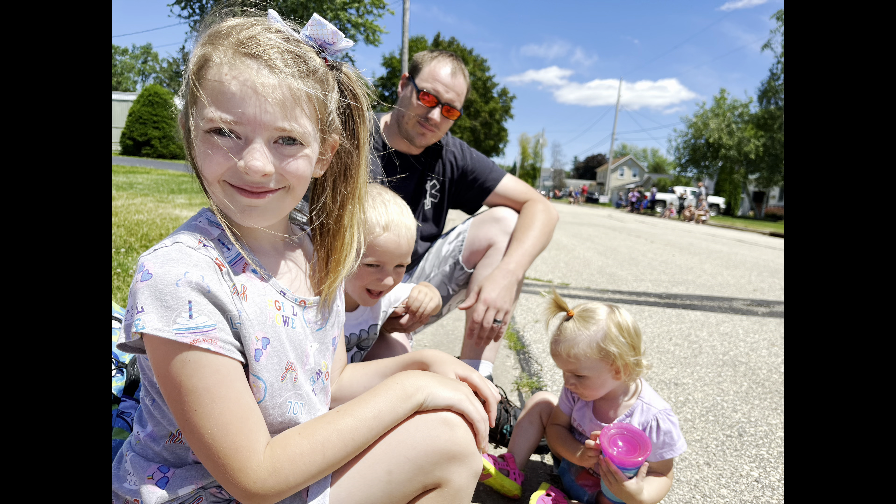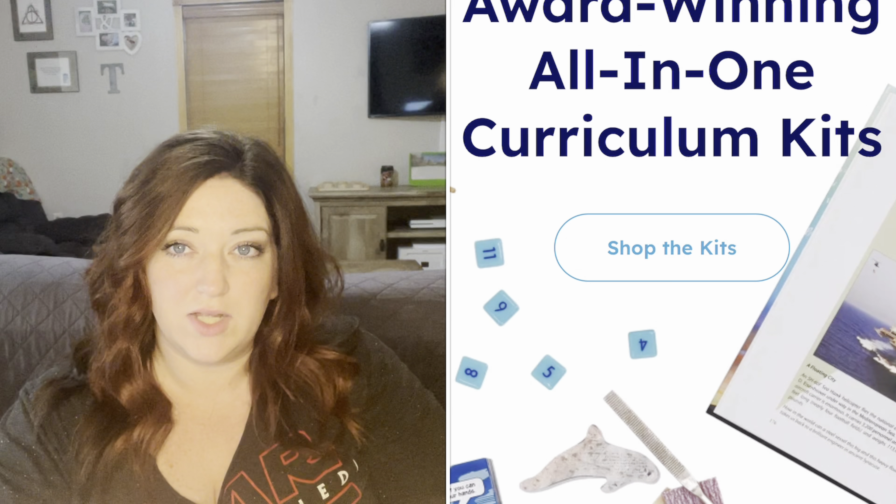Hey everyone, it's Melissa with Yammer. I am a homeschooling mom of three kiddos. We are a secular, eclectic homeschooling family. I have a seven-year-old, a three-year-old, and a one-year-old. We are currently doing second grade, preschool, and tot school.